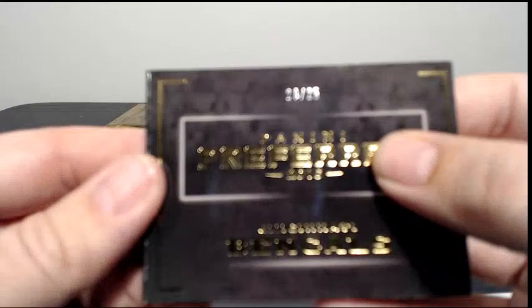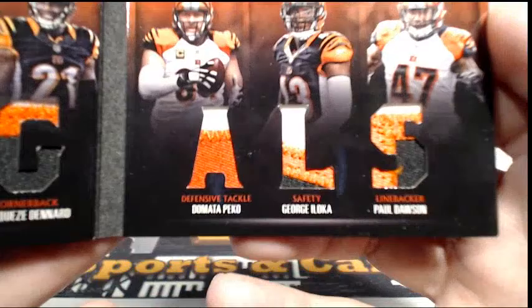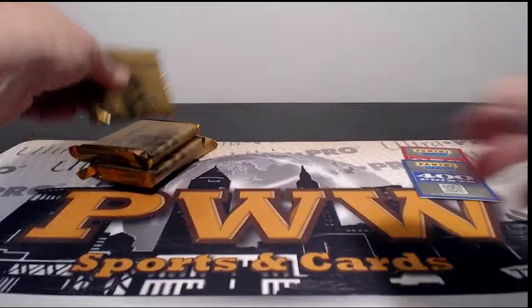Then we have a Bengals book, 20 out of 25 — should be some nice patches there. There we go — nice. AJ Green, Andy Dalton, Giovani Bernard, Darius Dinard, DeMario Pecco, George Iloka, and Paul Dawson. All kinds of patch work going on there. That's going out to Cincinnati and Kale S, number 20 out of 25. Congrats on that one.